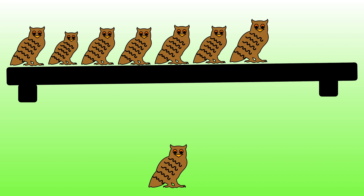Seven owls are sitting on a shelf. One more owl arrives. How many owls are there altogether?